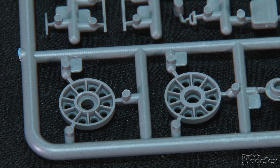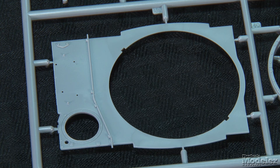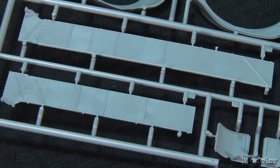The wheels, idlers, and drive sprockets are designed to be movable, which should make track installation easy. Those tracks are supplied as individual links. The glacis plate, upper hull, and engine deck parts complete the hull. The engine screens are provided in photo-etched brass. The fret also includes straps and handles for the fuel tanks, straps for the smoke canisters and the unditching log, latches, fender braces, and more.